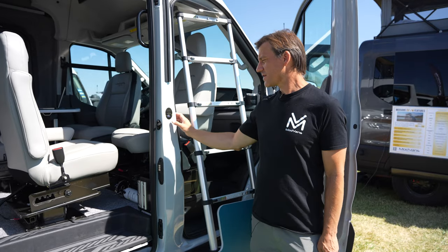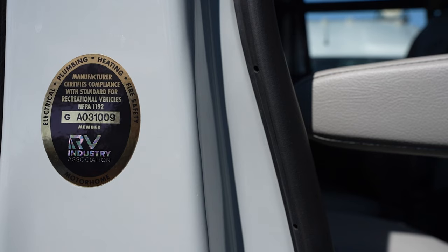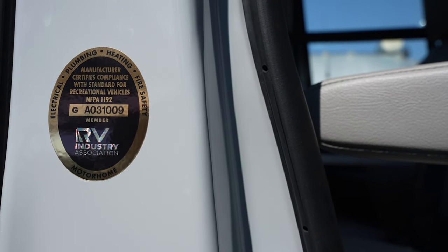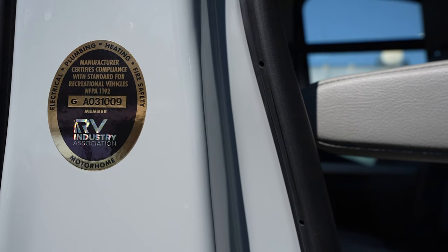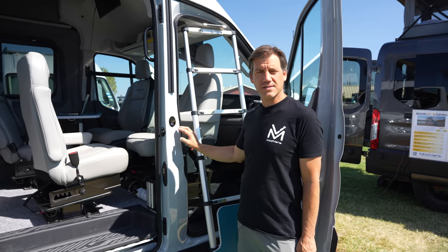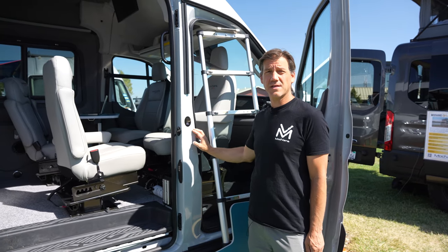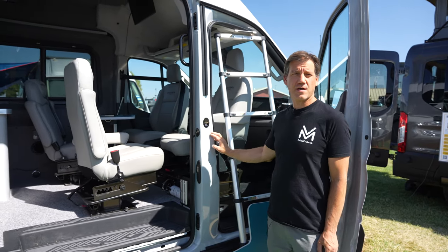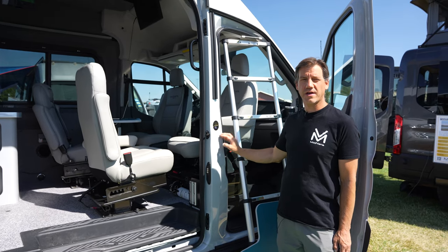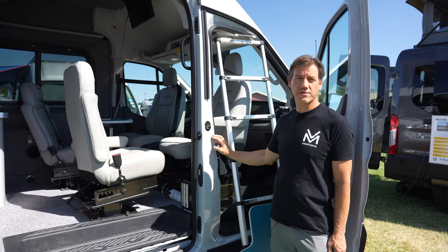Over here you can see our RVIA medallion — this is what we get as a certified RVIA manufacturer. This gives our customers access to 20-year financing, RV insurance, and RV warranties. Even if you don't need RV financing yourself, if you ever need to sell, it's much easier because your buyers will also be able to get that 20-year RV financing and won't have to write a check for the full amount of the conversion.